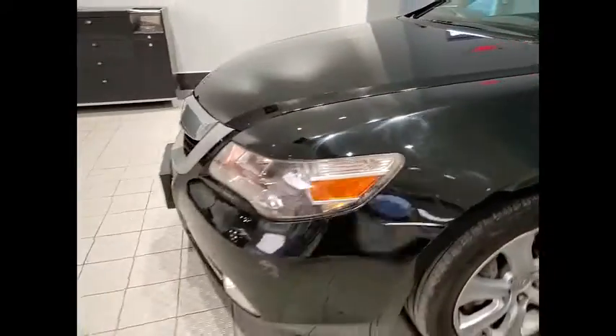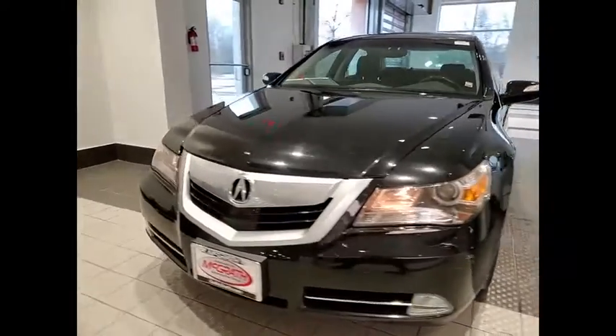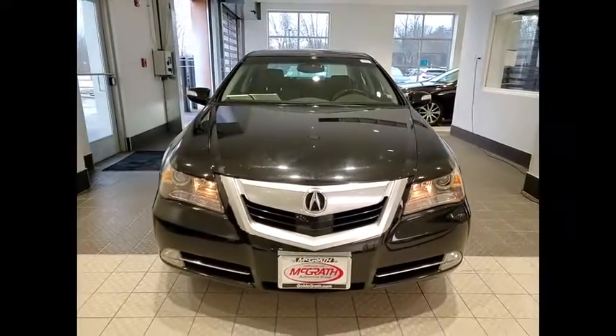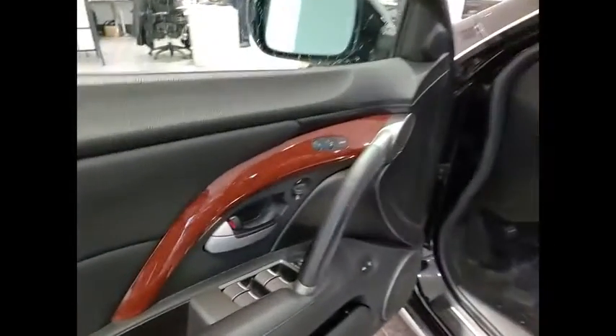Additional features include brake assist, traction control, stability control, and daytime running lights. This vehicle offers reliability and good looks at a great price. So come in and take a test drive today.